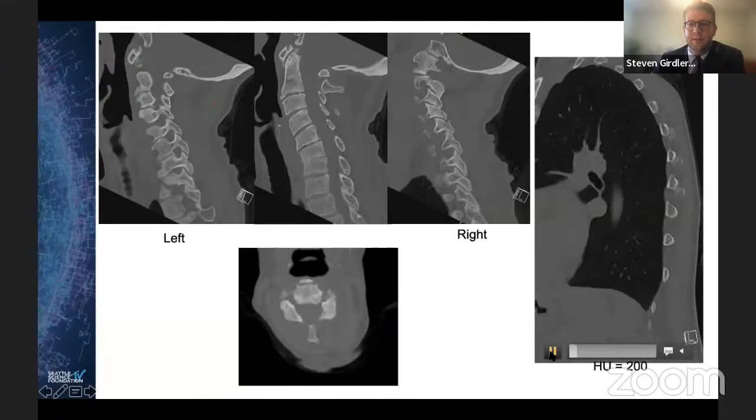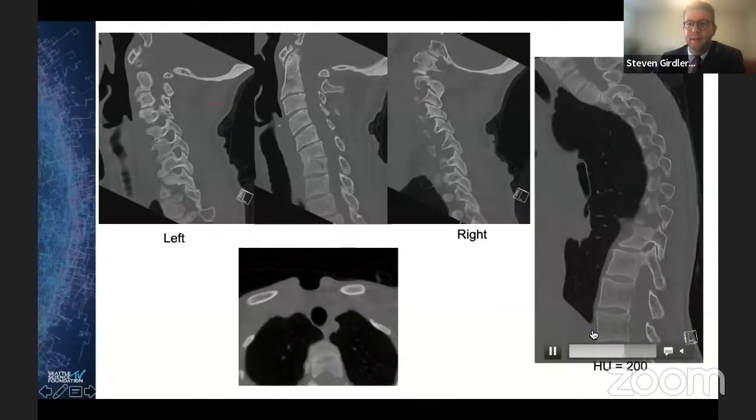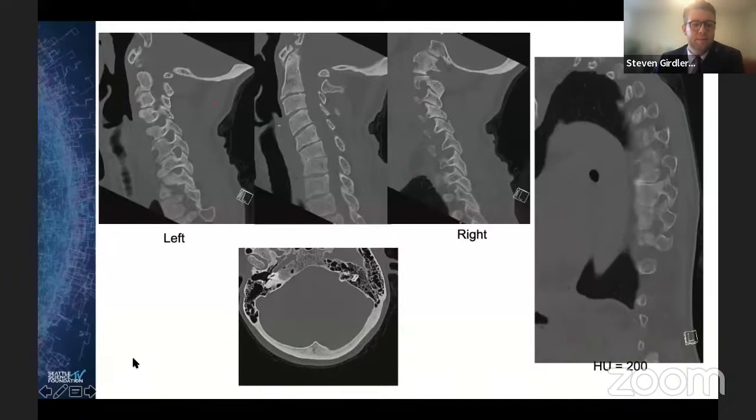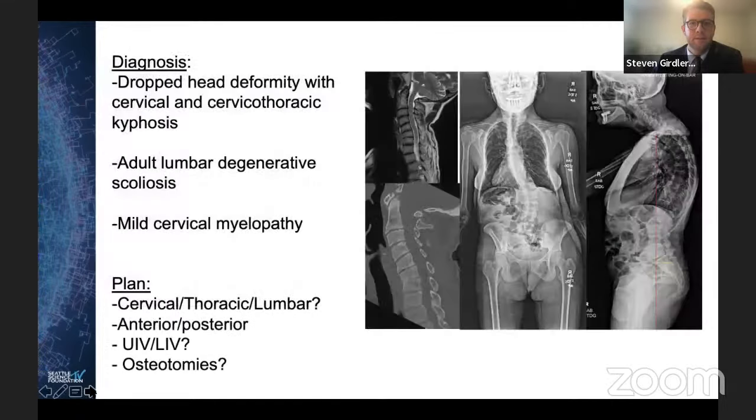This CT shows she has some unsegmented bar vertebrae in her thoracic spine. MRI shows some subaxial stenosis — not severe. Her predominant complaint is neck pain and lack of forward gaze. Our diagnosis is dropped head deformity with both cervical and cervicothoracic kyphosis, adult lumbar degenerative scoliosis, and some findings of myelopathy.